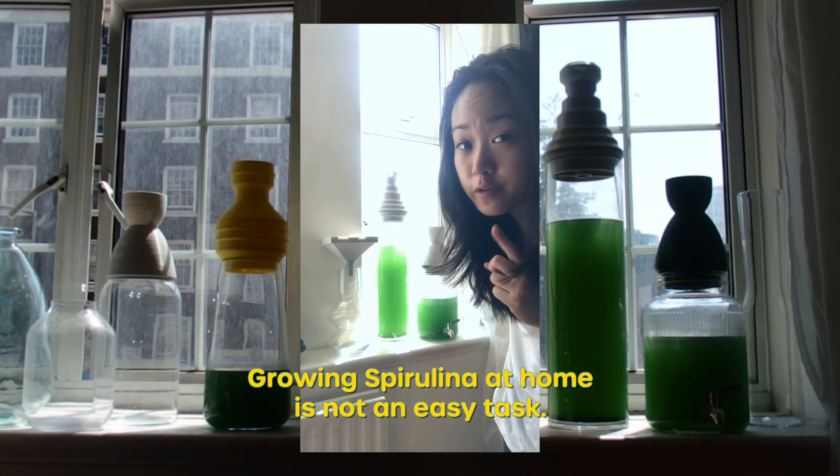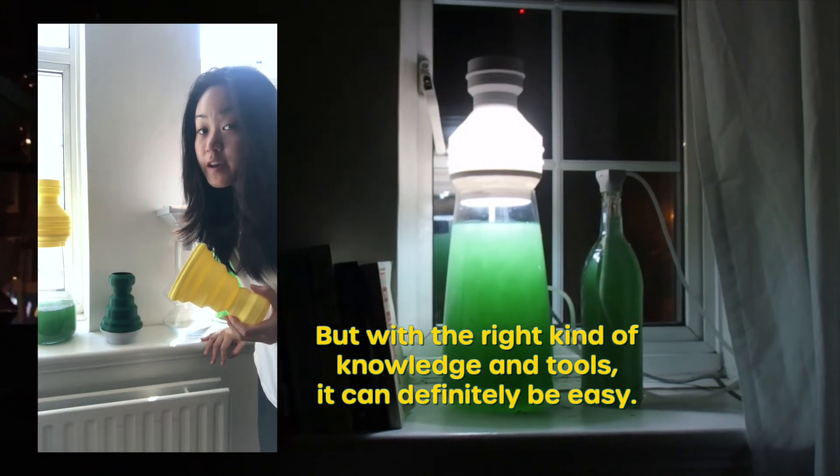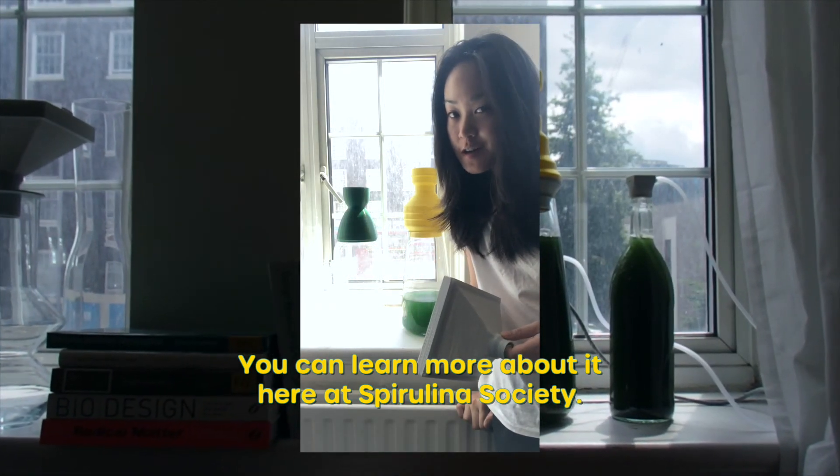Growing spirulina at home is not an easy task. But with the right kind of knowledge and tools, it can definitely be easy. You can learn more about it here at Spirulina Society.